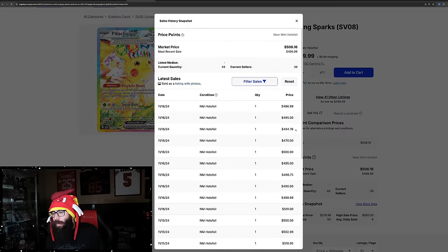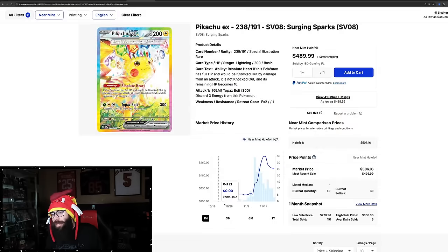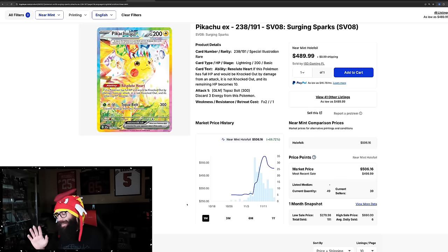Last solds on the Pikachu: $496, $495, $494, $470, $500. We'll see where it ends up. Some people have been calling this the butthole Pikachu — you can't really see it, but I get why they call it that.